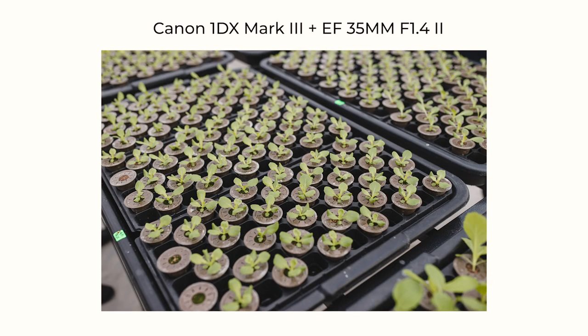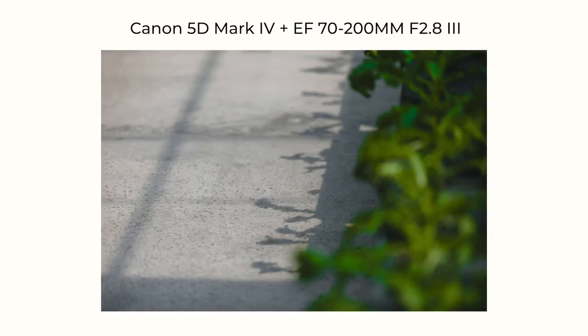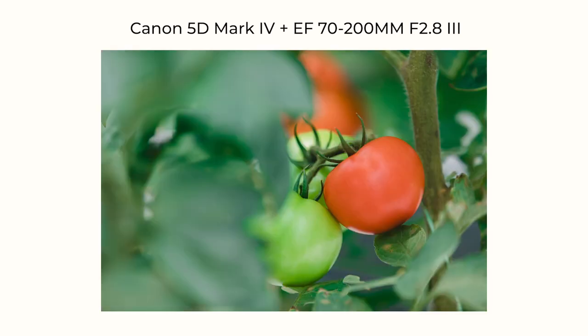The very first photo I took was of these plants inside biodegradable capsules that they grow plants in. They sell these not just to farmers but to everyday people — you can buy them and plant at home. This is also something I do a lot: getting close-up detail shots, because as much as your subject might be the people, you need to focus on other elements as well to supplement the story.